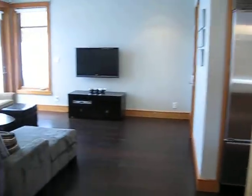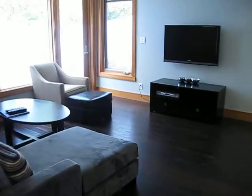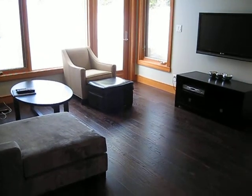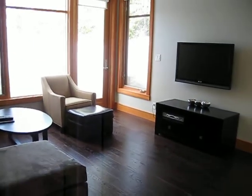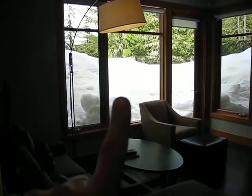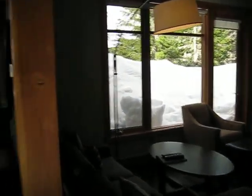There is a den area off of the kitchen which was originally supposed to be a kitchen eating area, but we set it up as a den and I think it works really nicely. There is a patio off of there which would be great for the summer time, and it does have views down to the lake.